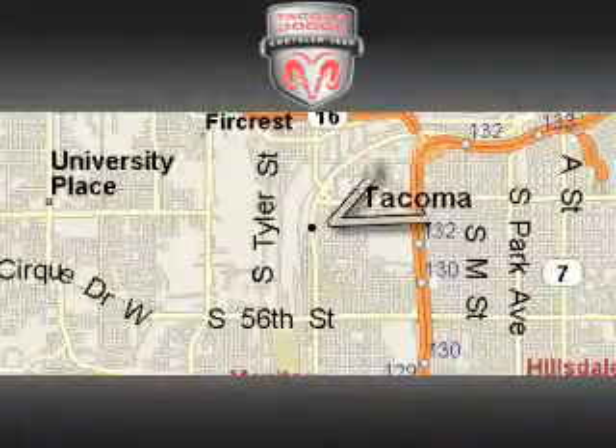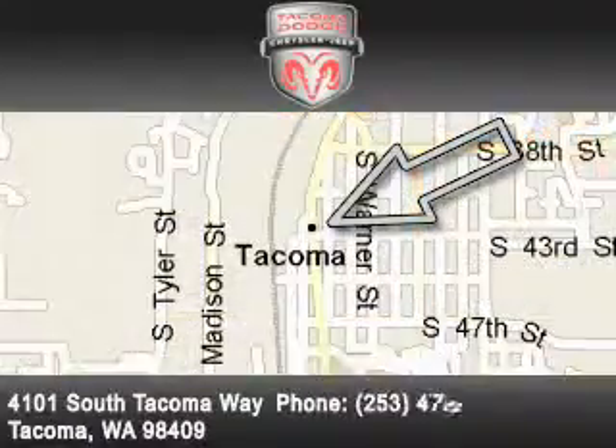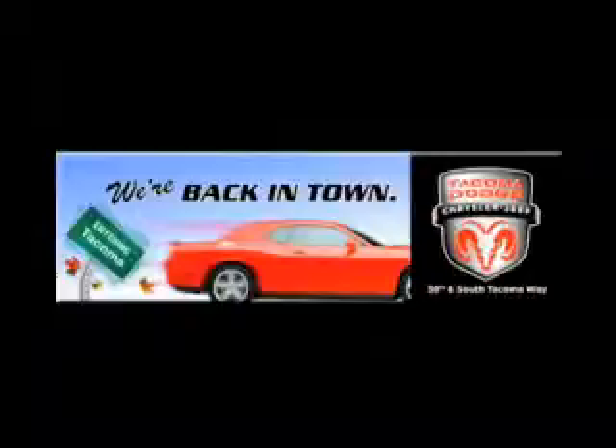Tacoma Dodge Chrysler Jeep is located at 4101 South Tacoma Way in Tacoma. Our goal is to exceed all of your expectations to ensure that you'll return for future visits. We're back in town — the new Tacoma Dodge Chrysler Jeep.